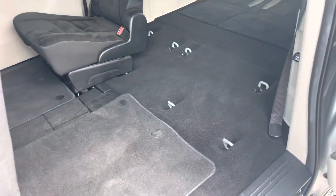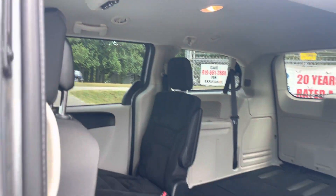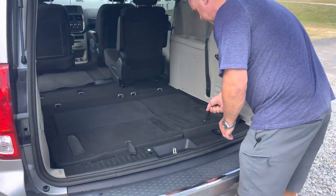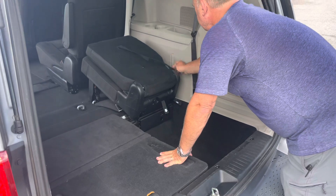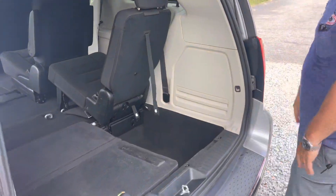It's got stow-and-go seating, which we stowed them for you to let you understand how it looks whenever it's stowed. These things are super easy to use — just pull up, flip, pull back, flip this up, done. Super simple.